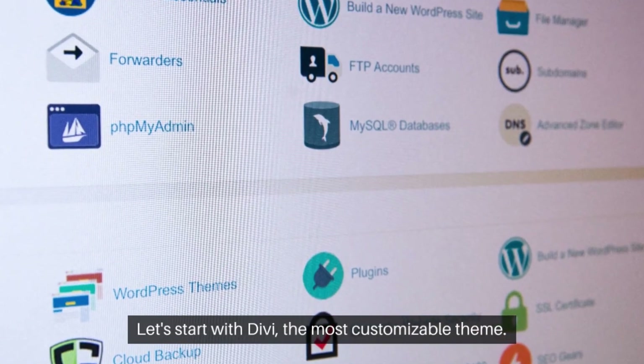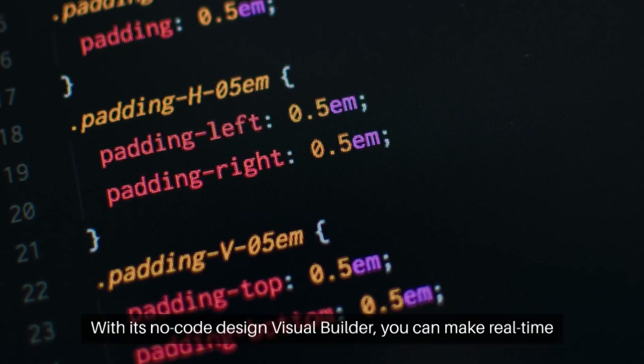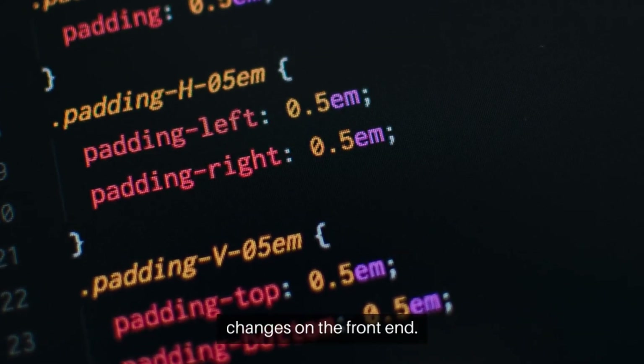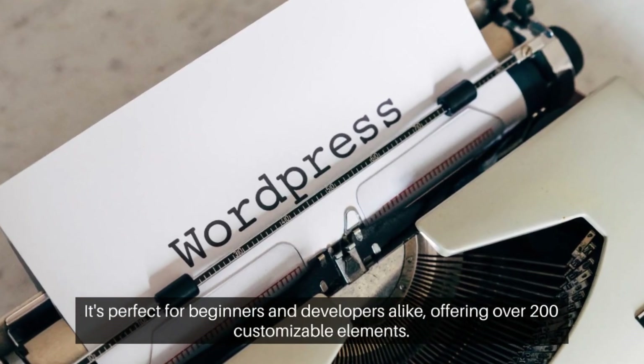Let's start with Divi, the most customizable theme. With its no-code visual builder, you can make real-time changes on the front end. It's perfect for beginners and developers alike, offering over 200 customizable elements.